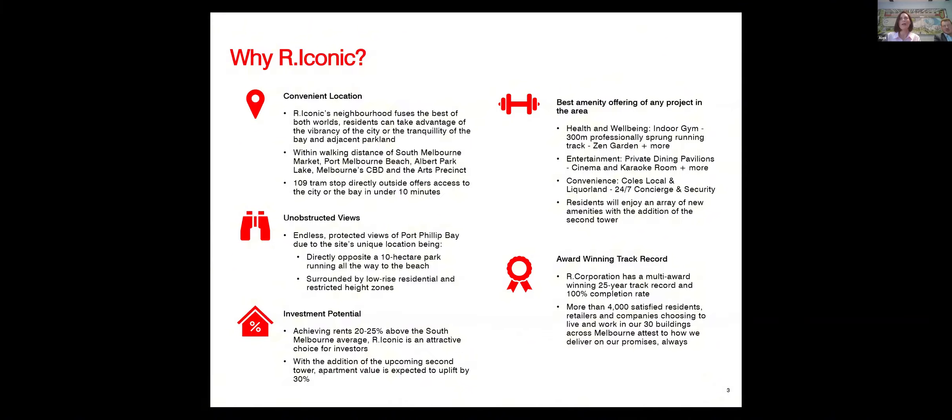Lastly, the award-winning track record. R Corporation is a Melbourne-owned business — Andrew Rettig, our owner, lives here in Melbourne, visits the building regularly, and is very involved throughout the whole process. R Corporation has been completing projects for the past 25 years with a 100% completion rate, having completed everything from townhouses to apartments to business parks. A fantastic track record from R Corporation.